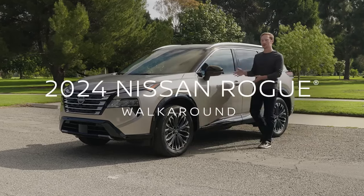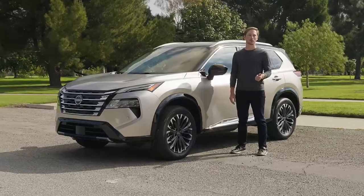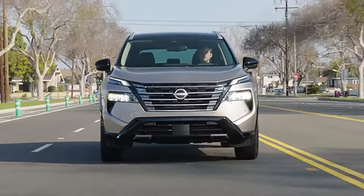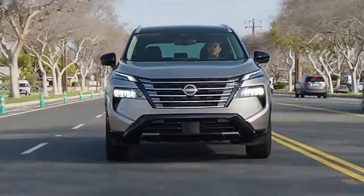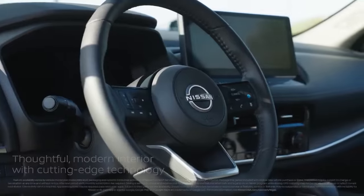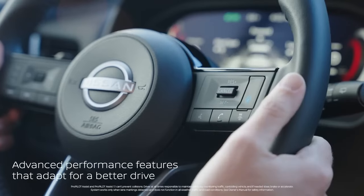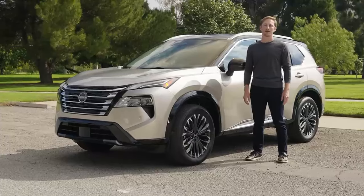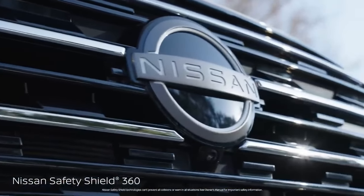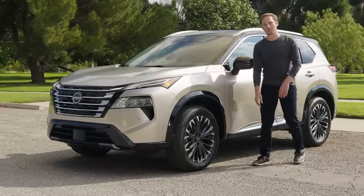Hey everyone, I'm here today with the 2024 Nissan Rogue Platinum. If you're looking for an SUV that perfectly blends sportiness, luxury, and tech, this is going to check a lot of boxes. The exterior gets an updated front and rear look. The interior, which was already pretty premium, gets a tech bump with a brand new screen and Google built-in. You're going to love the ProPILOT Assist feature — it can really lend a hand with highway traffic. And when it comes to safety, Nissan has you covered with their standard Safety Shield 360. Let's hop in and get started.